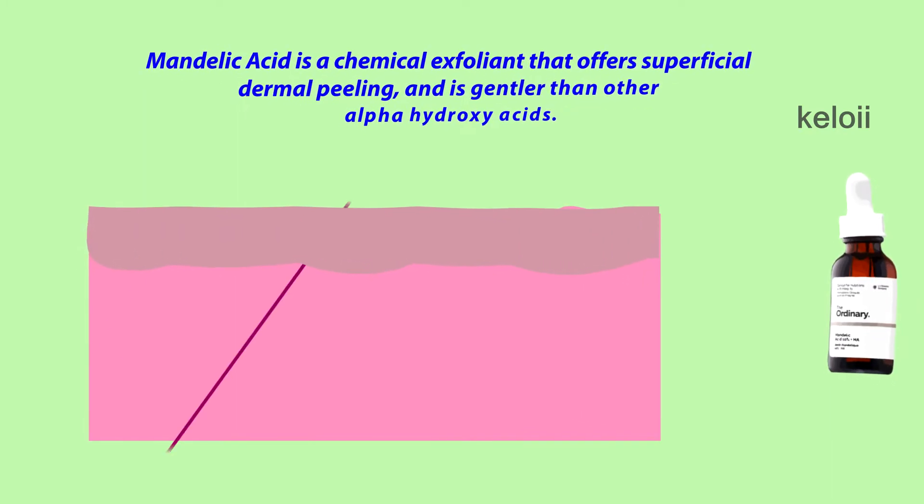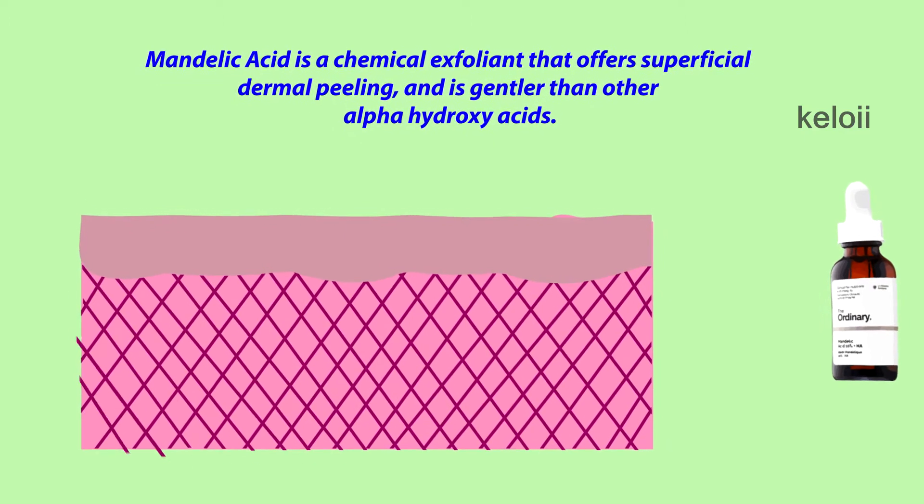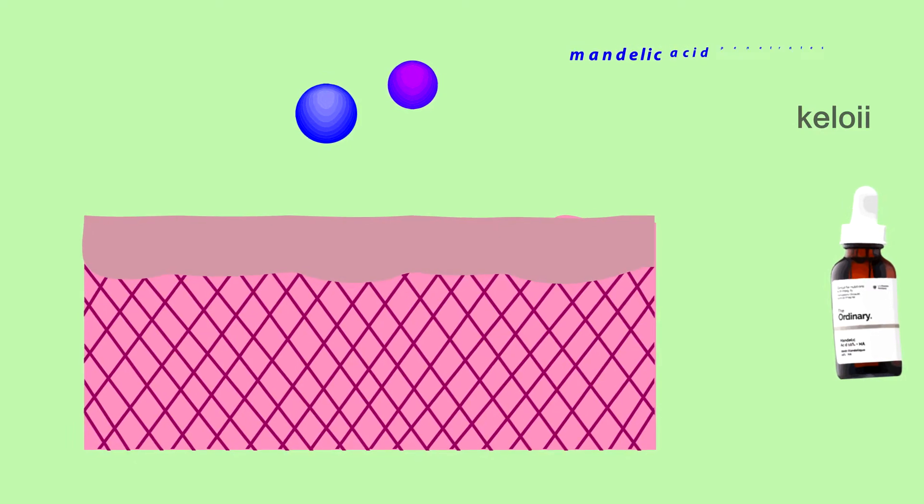Mandelic Acid is a chemical exfoliant that offers superficial dermal peeling and is gentler than other alpha hydroxy acids. The reason it is gentler is because of its larger molecular size, which allows Mandelic Acid to penetrate the skin more slowly.